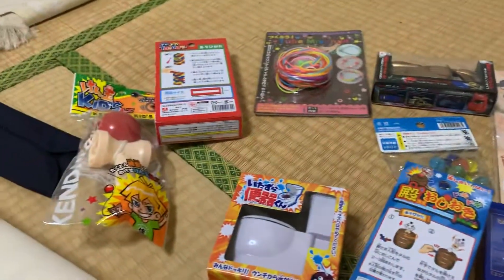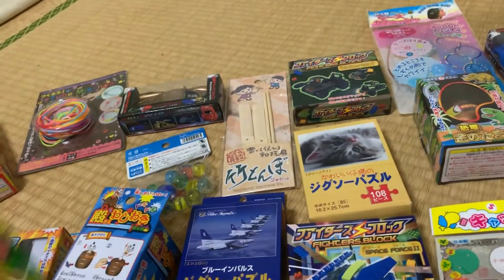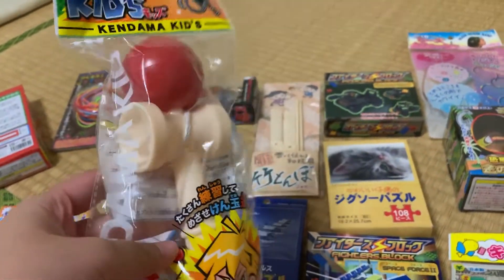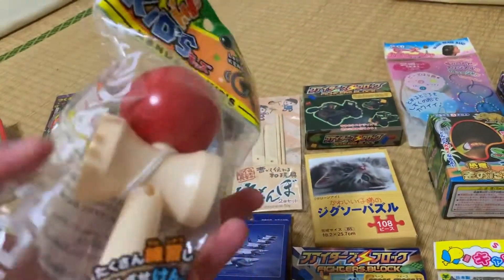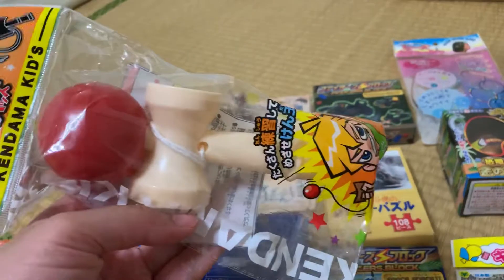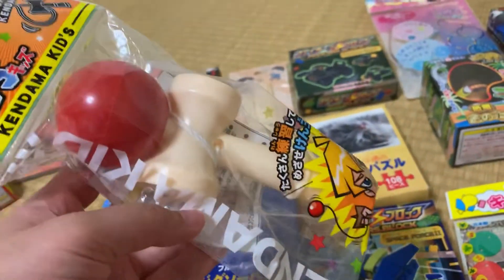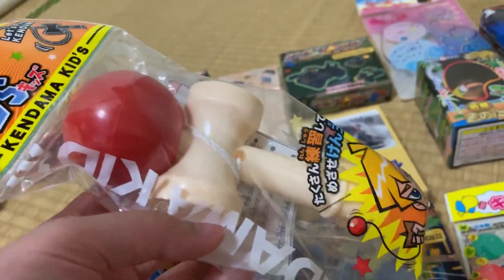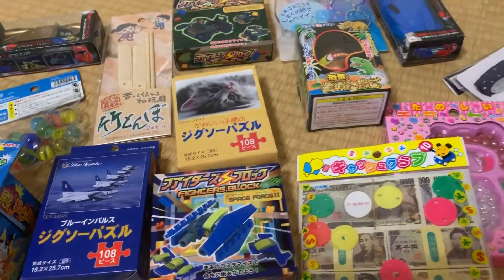Now I just want to show you the cute kinds. So this is a kendama — this is a traditional toy from Japan. I just want to show my nephew that in Japan, kids actually play with something like this.